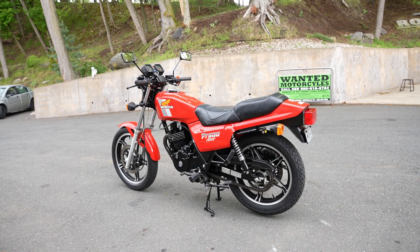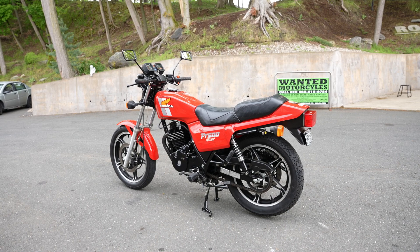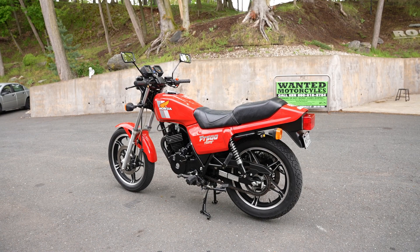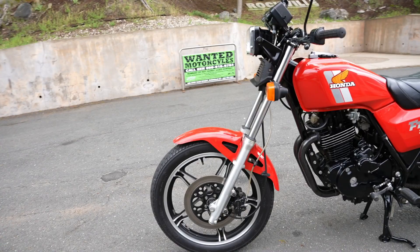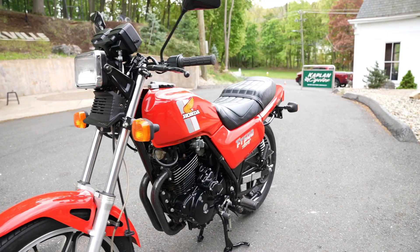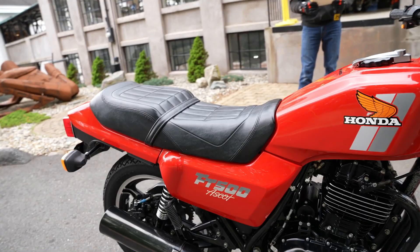Unlike the XR500, this is a more modern machine — it has electric start rather than just a kickstart. This thumper is counterbalanced and also has an automatic cam chain adjuster and CDI electronic ignition, so there's very little vibration riding down the road. Single thumpers are known for vibration by inherent design — one big piston — but this one mitigates that nicely. It has a modern 35mm constant velocity carburetor, one of the best you'd want on a bike from this era.